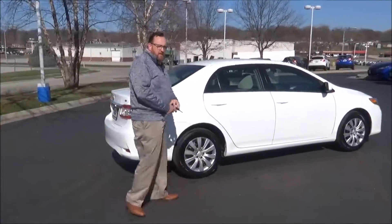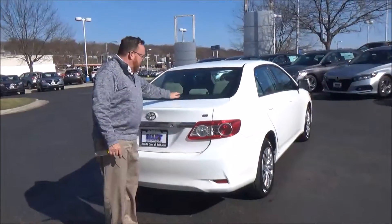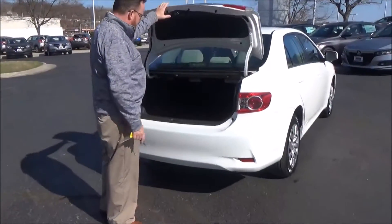This car has passed our mechanical inspections, being sold — pardon me — comes with our 60-day warranty. Wrap-around tail light, rear window defrost, high-mount brake light, and remote access to the trunk.